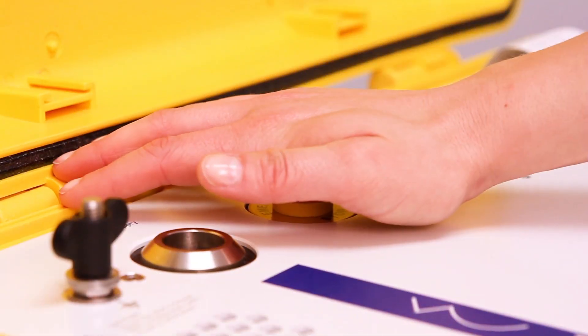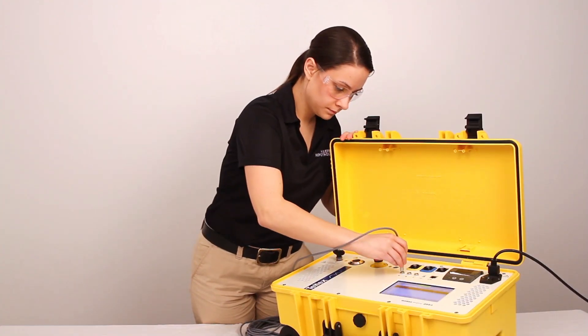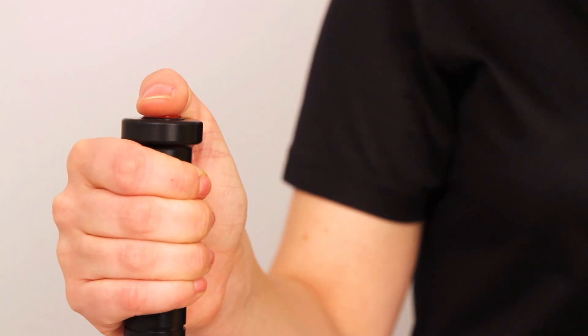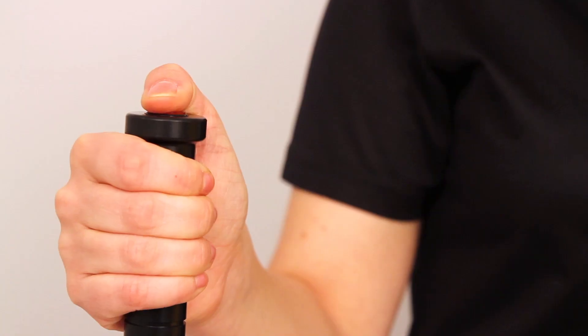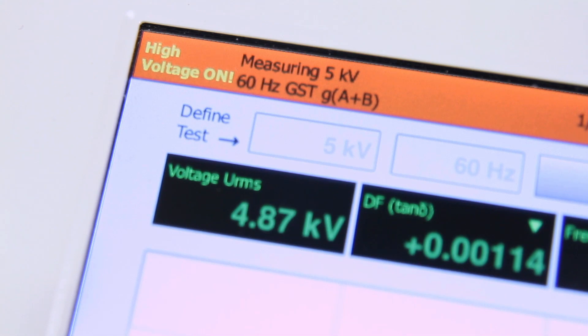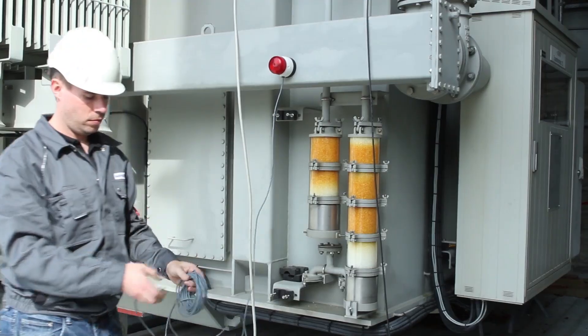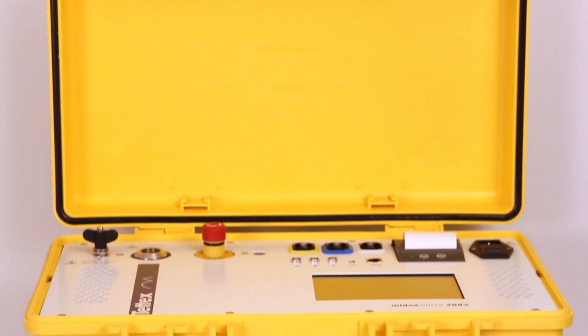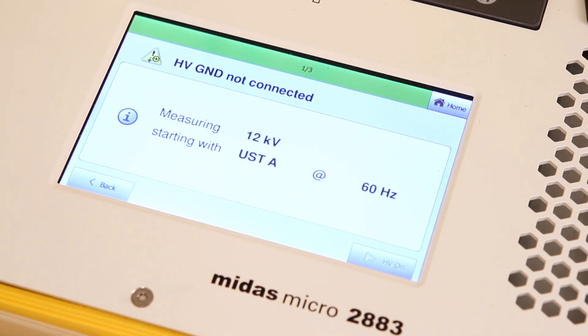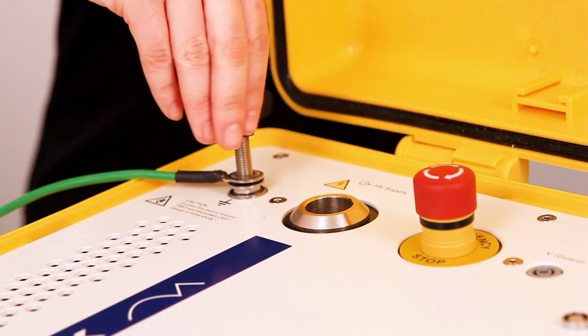In addition to an emergency stop button, the MIDAS is equipped with an external dead man type safety switch, which must be held down prior to testing to allow for high voltage to be turned on. For visual indication of high voltage, a warning bar is located on the top of the display screen, as well as an optional external strobe light. The MIDAS Micro is equipped with a high voltage and ground connection sensor, which allows high voltage to be switched on only when a proper ground connection has been made to the unit.